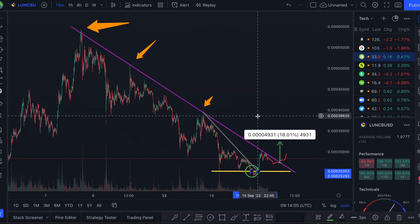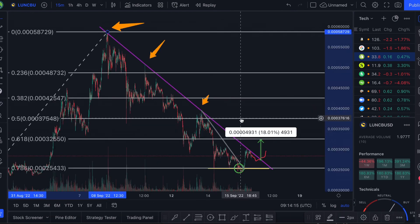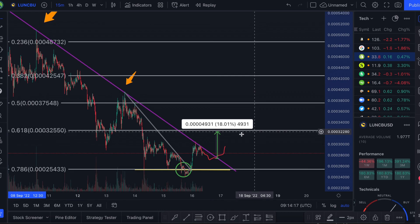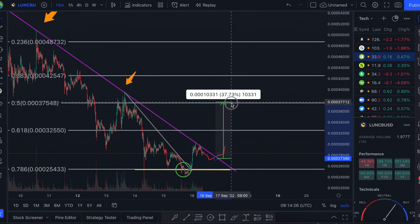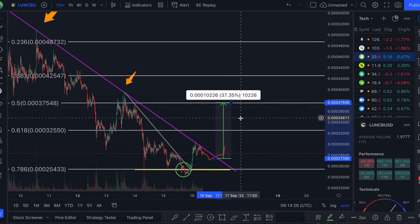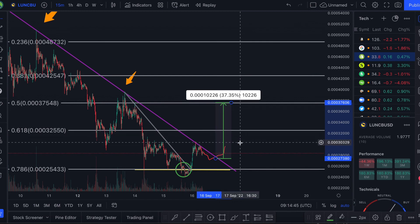My initial price target is 32 cents. If we can break that, my next level is around 37 to 38 cents. Honestly, if we can smash through this Fibonacci, we could be heading up to 38 cents, which would make this pump nearer 30 to 40 percent — absolutely incredible. From the 32-cent level we will see what happens, and I'll make another video if we do reach that level.